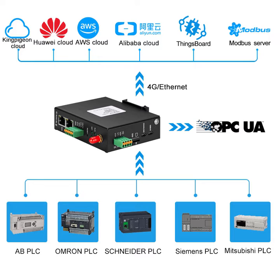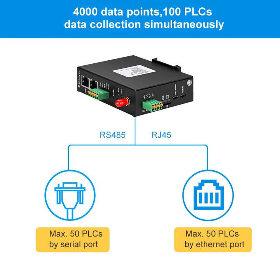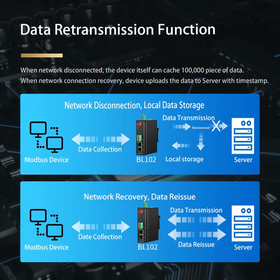It has one RS485 serial port. It supports Huawei, Alibaba, ThingsBoard, AWS, and other cloud platforms. It can collect 4000 data points from 100 devices at the same time. It also has VPN network security, TLS/SSL data encryption, and data supplementary transmission functions.